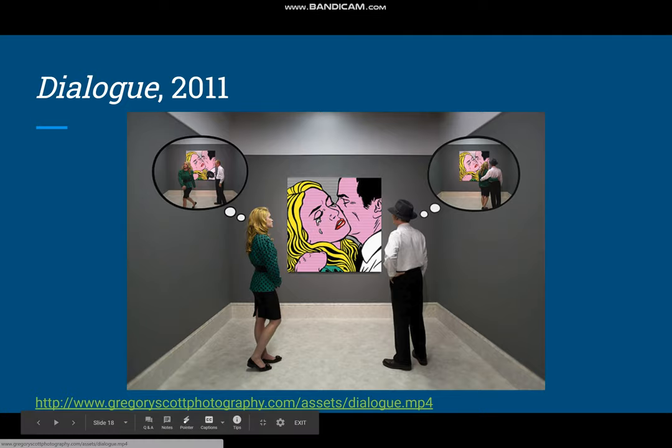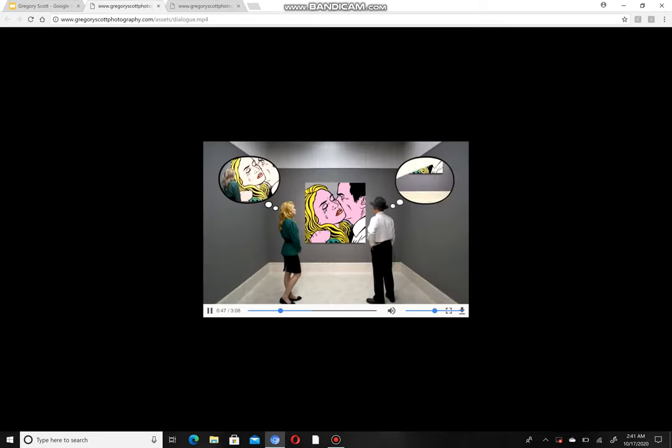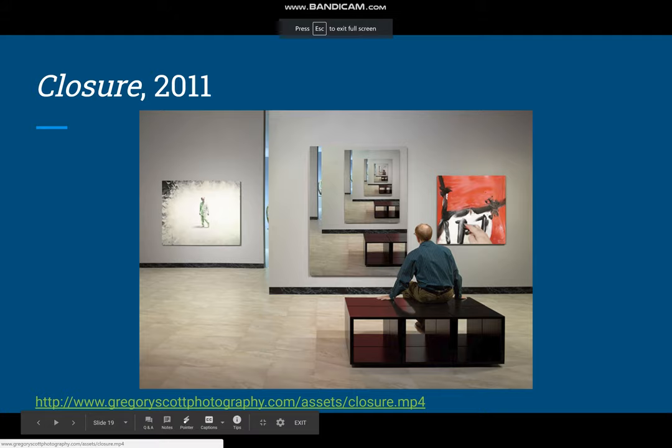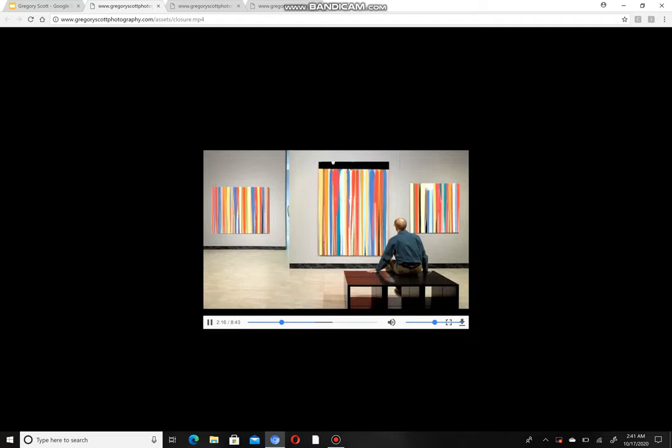This is Dialogue, and I like this one because instead of the painting having the movement, it's these text dialogue bubbles. This one is Closure, and it has three paintings going on, so it gets kind of busy.